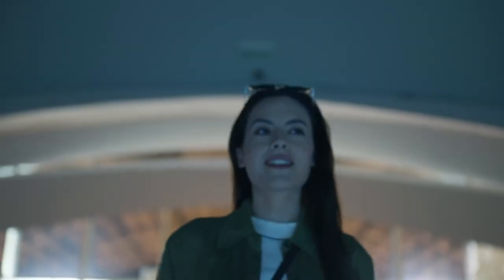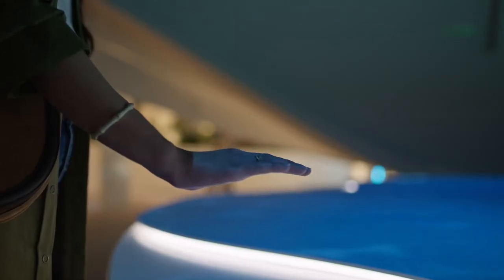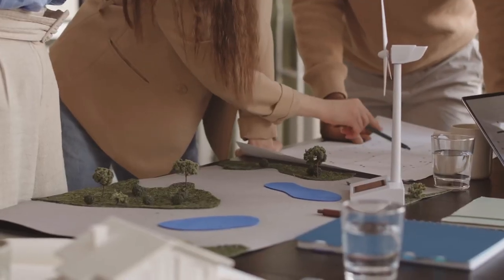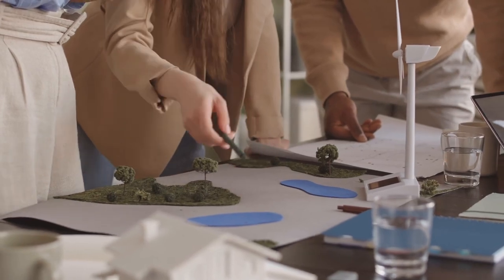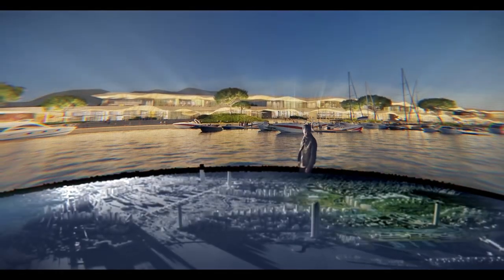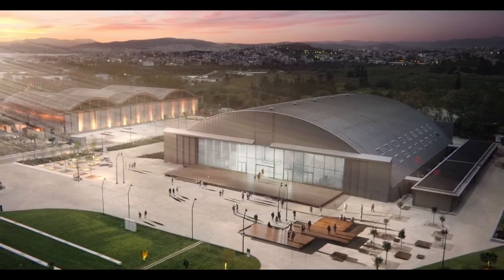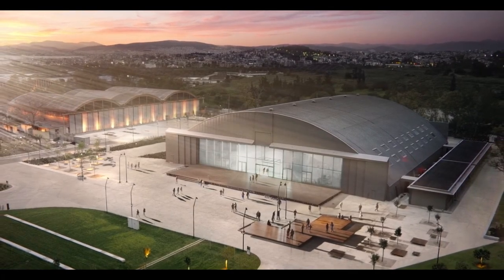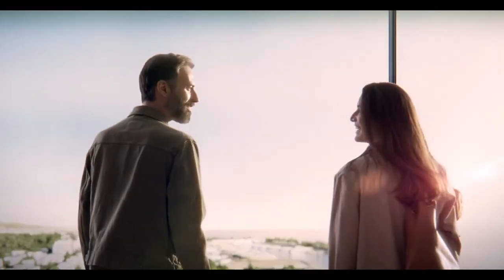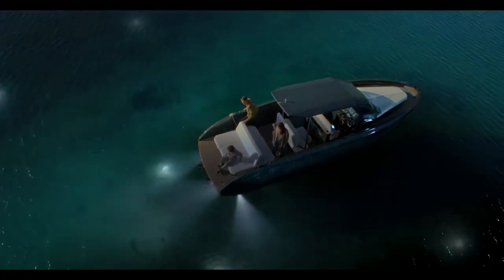The Living A New Era area takes visitors on a journey through the history of the site, showcasing how it has evolved over time. Living In Nature focuses on the sustainable features of the project, including green roofs, solar panels and rainwater harvesting systems. Living The Future offers a glimpse into the future of urban development and the new technologies being used in the project. Living Smart highlights the smart city technologies being implemented, and Living By The Sea showcases the waterfront promenade and marina, which will be a major attraction for visitors and residents alike.